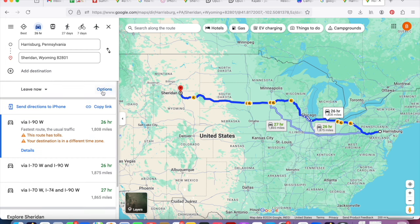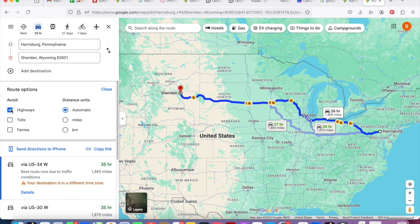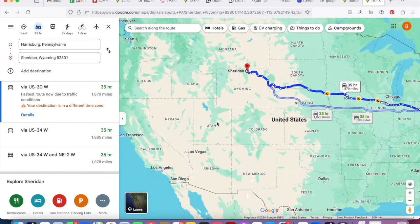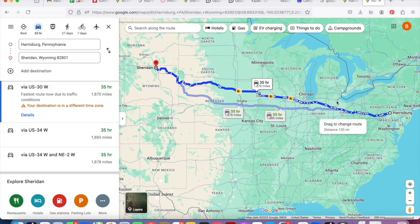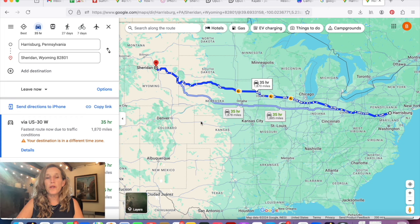You can see a nice view here — Harrisburg to Sheridan — showing a couple of different options. Note that Google Maps will always give you the fastest route unless you tell it otherwise. Under the Options button you can choose to avoid highways. If I do that, we go from 26 hours at 1,800 miles to 35 hours. It takes me off highways for the entirety of the trip. I love the no-highway option for individual legs, but applying it to the whole trip adds nine hours.